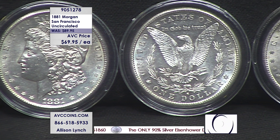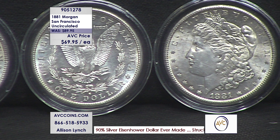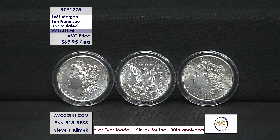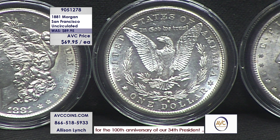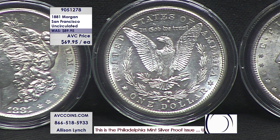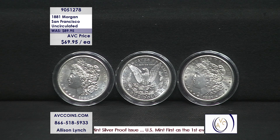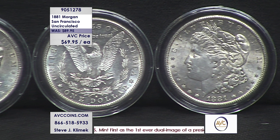Look at the detail of the hairline above the ears on the obverse. On the reverse, look at the breast feathers right in the center of the eagle and into the wings. Attention is drawn to that mint mark at the bottom — the S above the D and O in 'dollar.' The experts, the famous authors Highfield, Love, and Miller — put them all in a room or ask them separately — they will all agree that the 81-S is the finest strike in the entire series of Morgan dollars, all 96 to 97 coins.